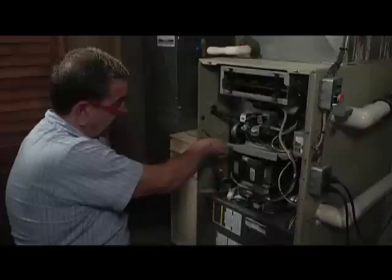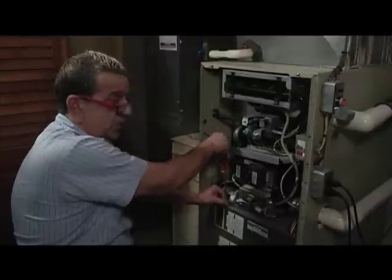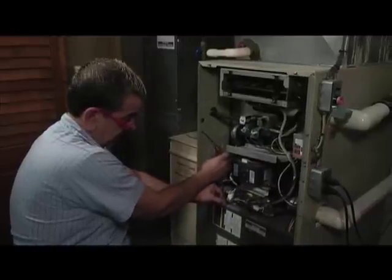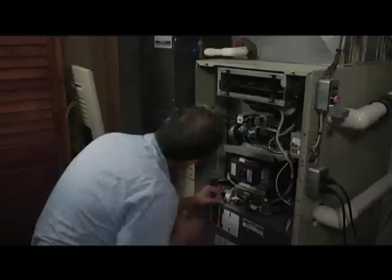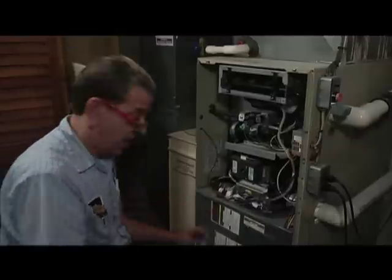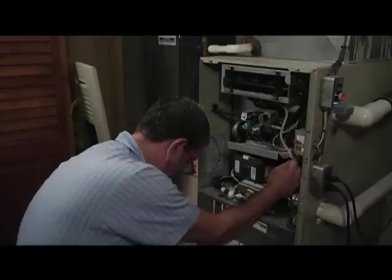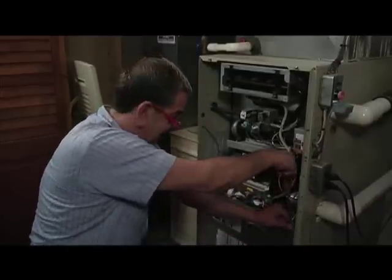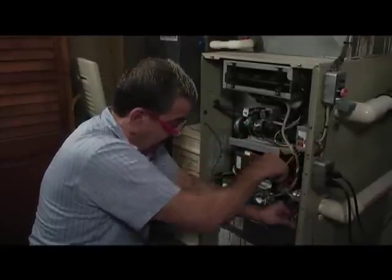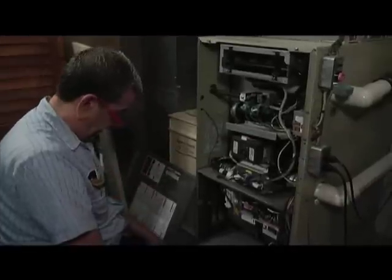Being that this furnace is sealed and doesn't pull any air from within the home, it's relatively clean. This furnace is about 20 years old — it's from the 33rd week of 1994. We do have to service this furnace once a year. This furnace has been maintained, and that's why we can get that kind of life out of it.